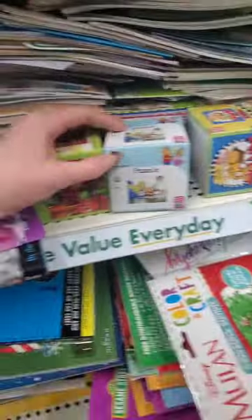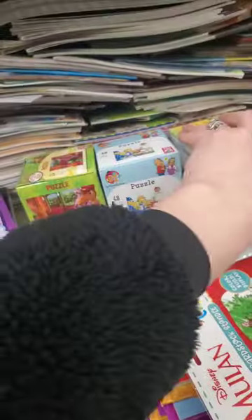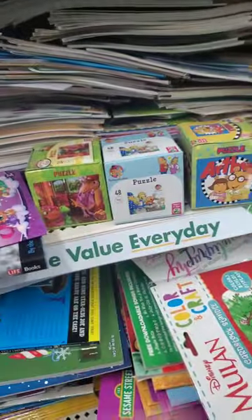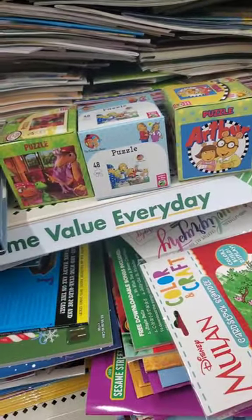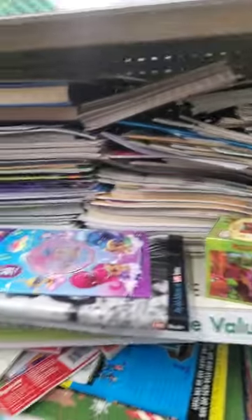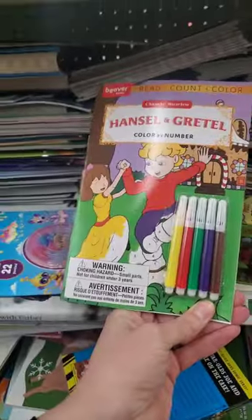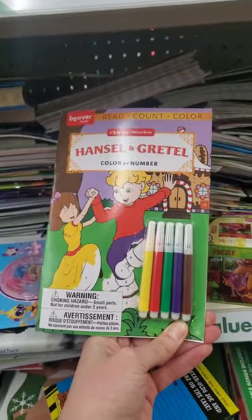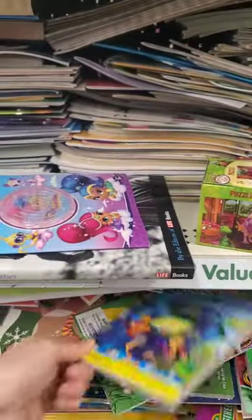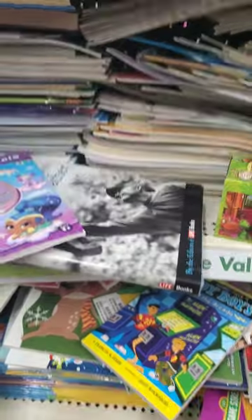They have 48-piece puzzles — Berenstein Bears, Arthur — those are cute. They're for ages six-plus; if it were four-plus I'd get it. There's also a Dinosaur Train one. All kinds of books here: Hansel and Gretel color by number, Beaver Books, Hardy Boys Trouble at the Arcade.